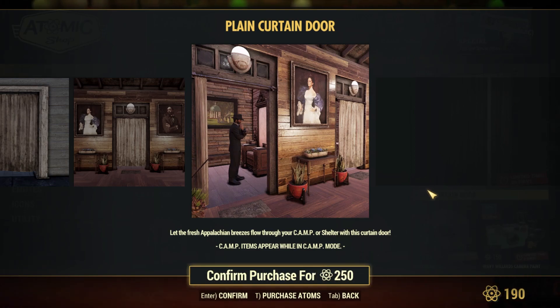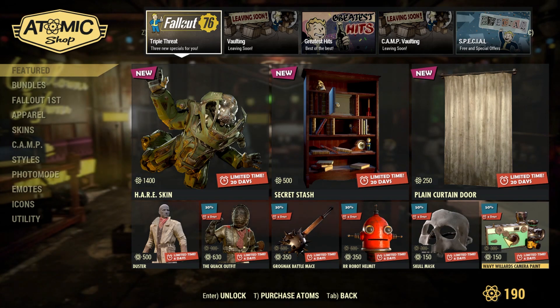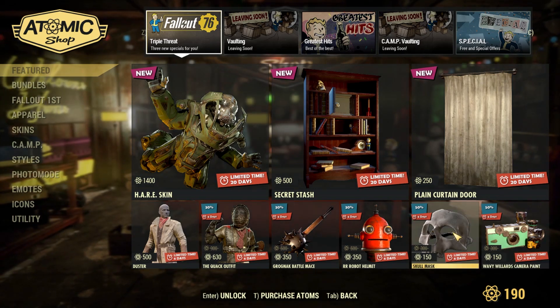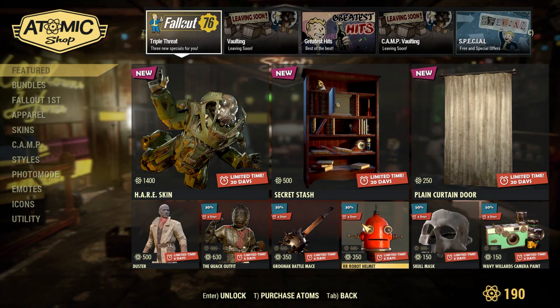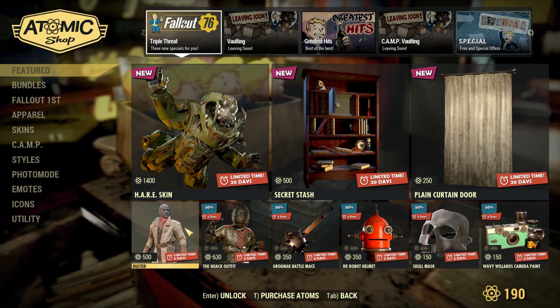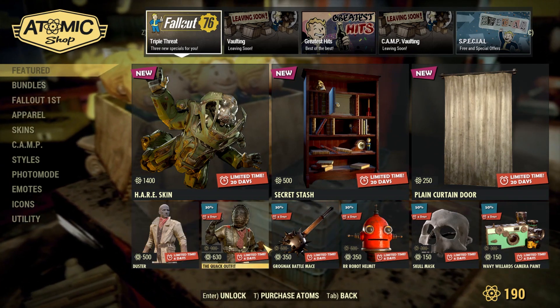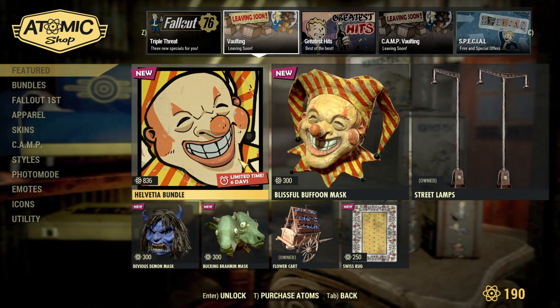I would review these items but I don't have them, so I'd need to buy them or wait for next month of Fallout First. Other than that, there are some returning items: the Baby Willard's Camera paint, the school mask, the RR robot helmet, the Grognak battle mace, the Quak outfit, and the duster — all pretty much on sale except the duster, which I don't think is worth 500 atoms.